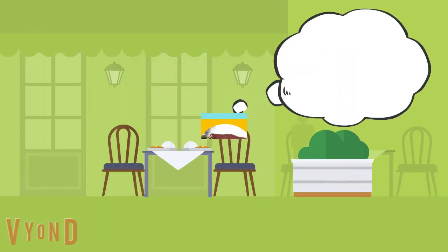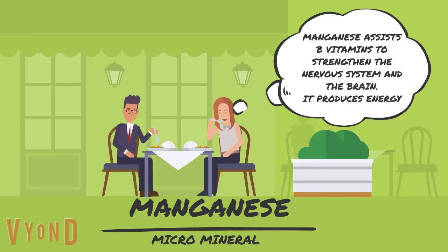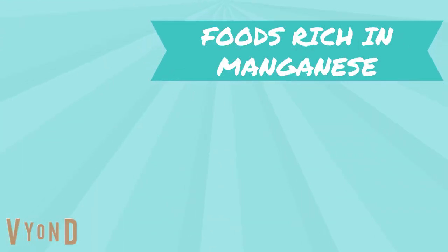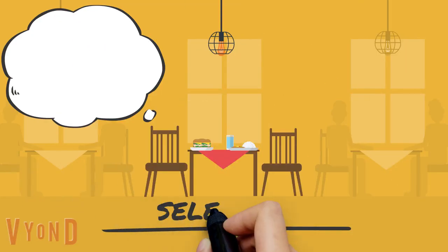Manganese assists B vitamins to strengthen the nervous system and the brain, and it produces energy. Some foods rich in manganese are cloves, garbanzo beans, oats, raspberries, black pepper, spinach, strawberries, brown rice, beets, and pineapples.